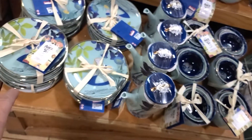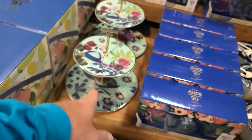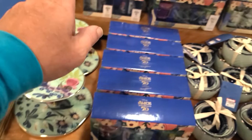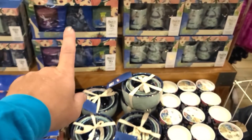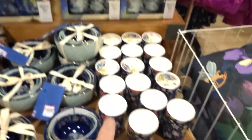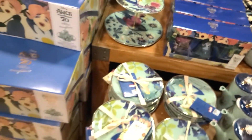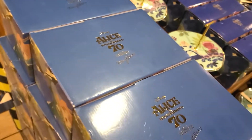They have the Mary Blair Alice in Wonderland collection with plates, a teapot set, nesting bowl sets, hors d'oeuvre trays, salt and pepper shakers, a vase set, a cream and sugar set, candles, a teacup and teapot set, and table runners.